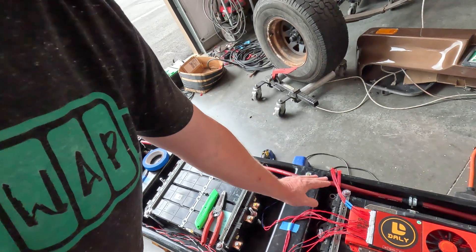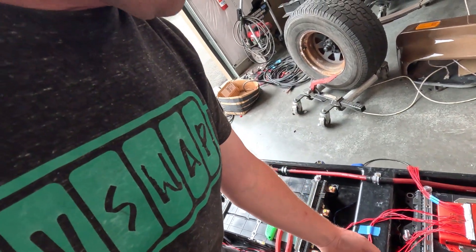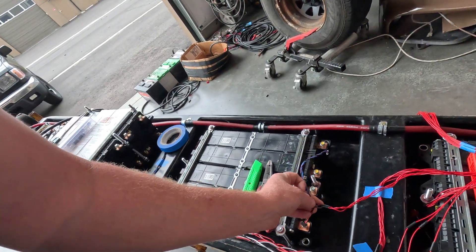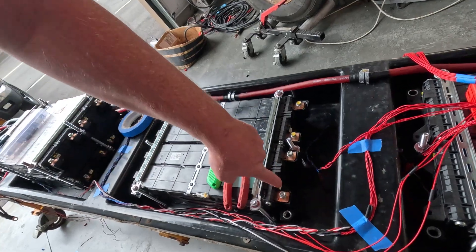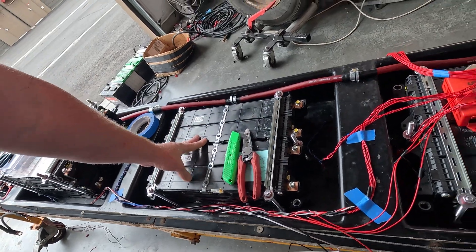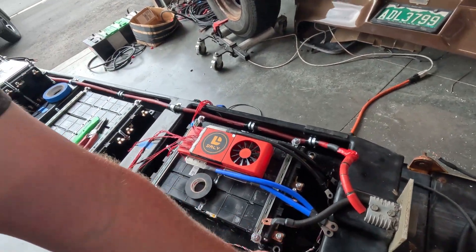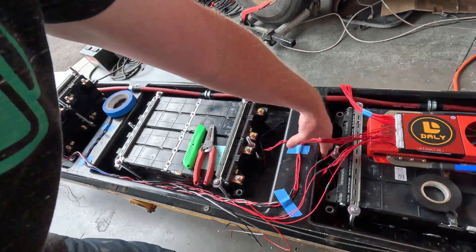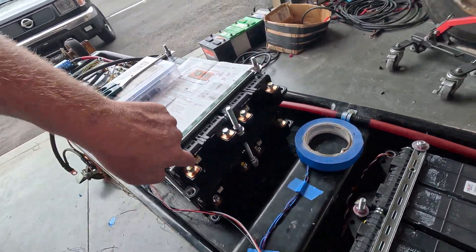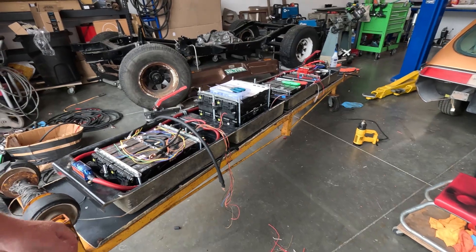I'm wiring up the BMS and I'm about exactly halfway through. I still have a couple more modules to wire in, but most of them are done. You can see the pigtails — these are the BMS wires, paralleled so one plugs in here and one plugs in there, paralleling all the different cells. There are six cells in each module. On each battery there's one plug on the front and one on the back — that's just how the Hyundai modules are.